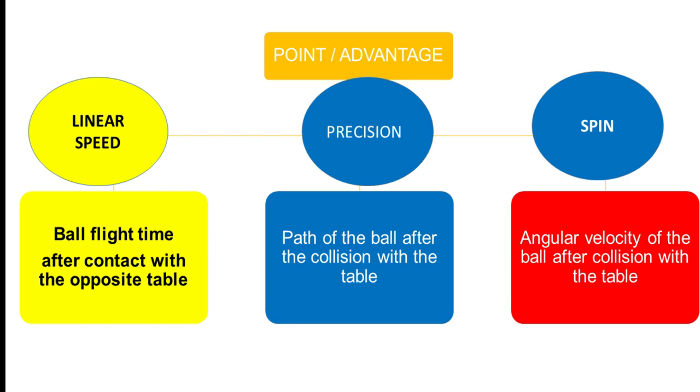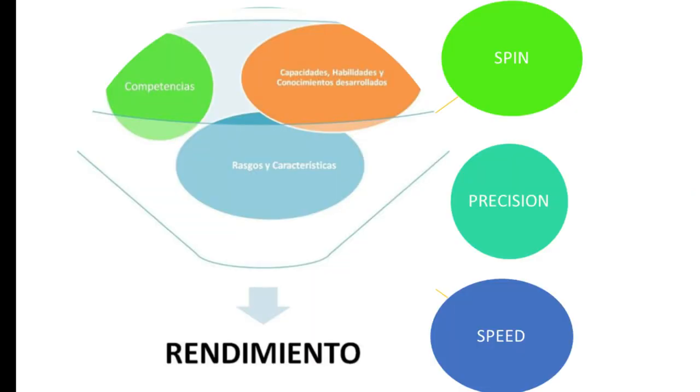We must first start by talking about the essential biomechanical components, such as speed, precision and rotation effect. Each of them interferes in the efficacy, efficiency and effectiveness of each stroke and gesture on the ball that table tennis executes. Of these three components, at an elite level, speed in its different manifestations makes and will make a difference in the training systems that continue to give results in world table tennis.